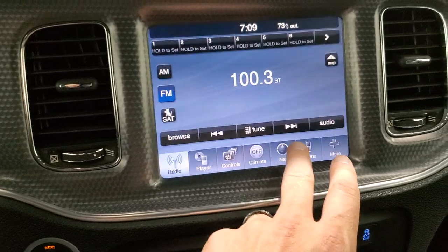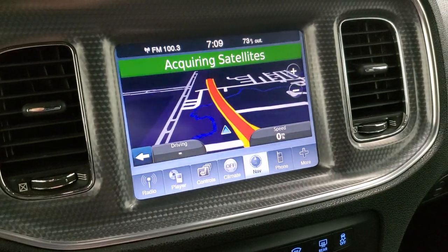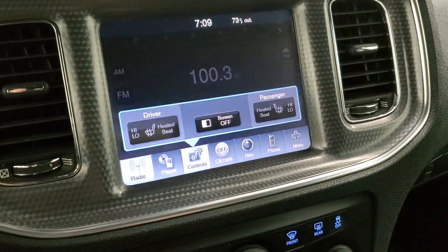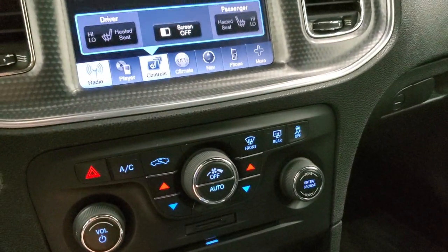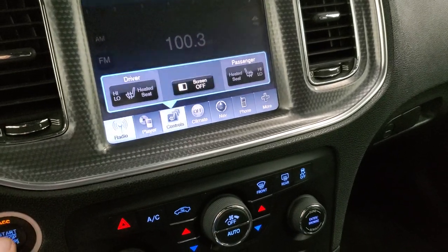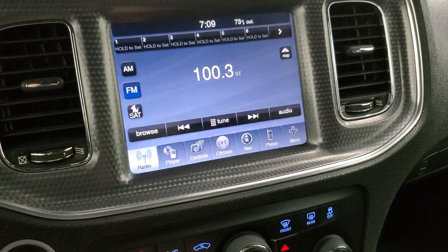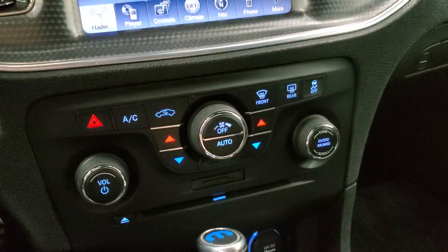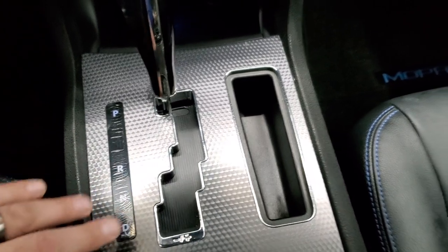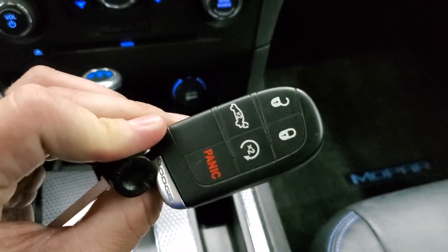This one comes with the 8.4-inch radio and the factory navigation system. It also has AM, FM, and Sirius satellite radio capabilities. You do have heated seats in the front and a CD player. It does have a backup camera, which shows up right there. You have dual climate controls, machine-finished center console trim, keyless entry with the Mopar logo on the back, and remote start with an enter-and-go key fob.